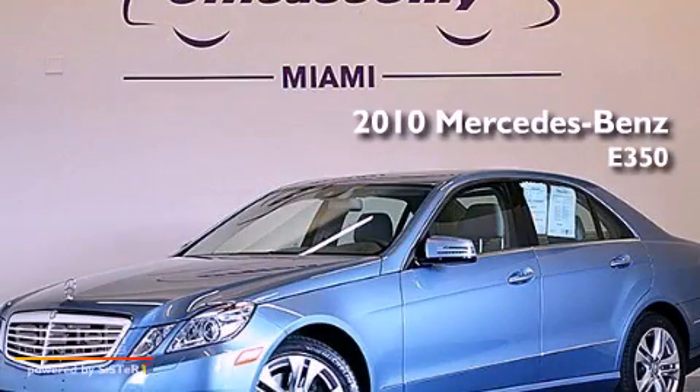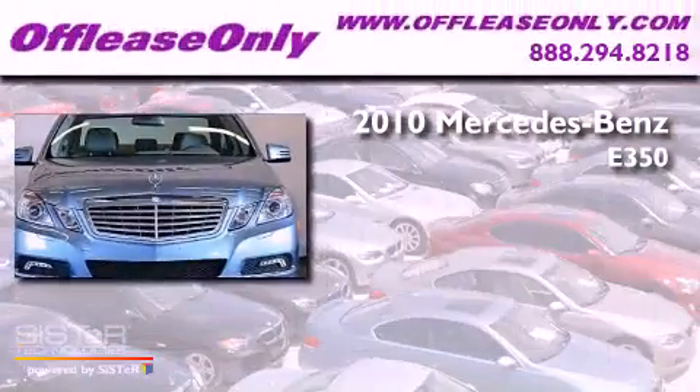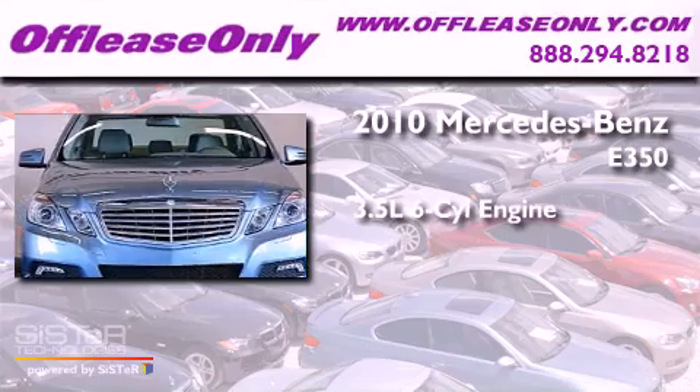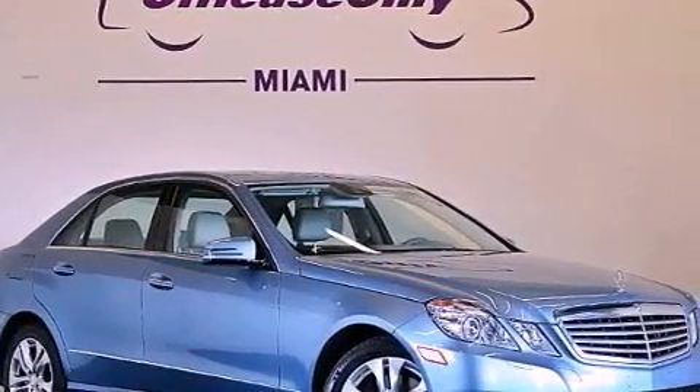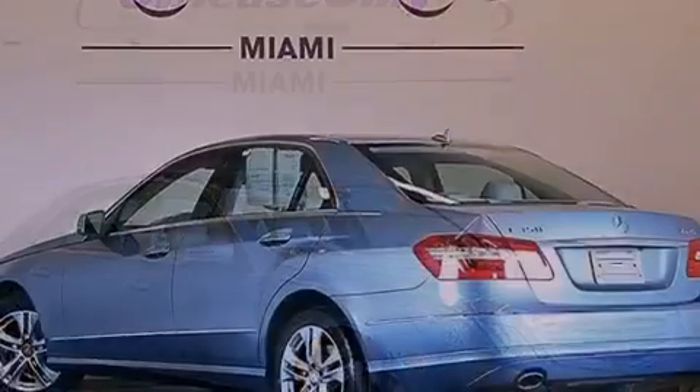This is a 2010 Mercedes-Benz E350. It has a 3.5 liter, 6-cylinder engine, a 7-speed automatic transmission, and all-wheel drive. Plus, having just come off lease, this Mercedes-Benz is in like-new condition.